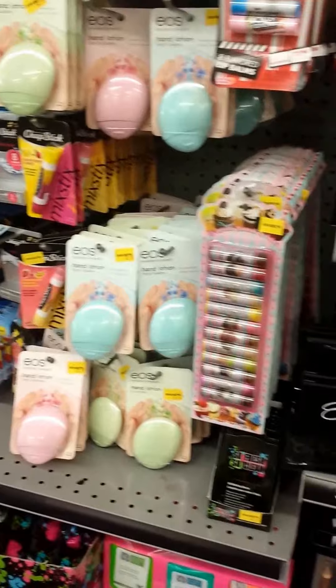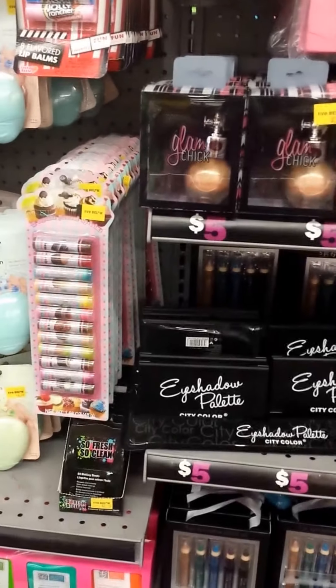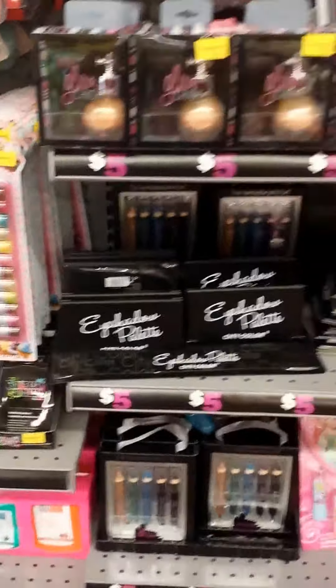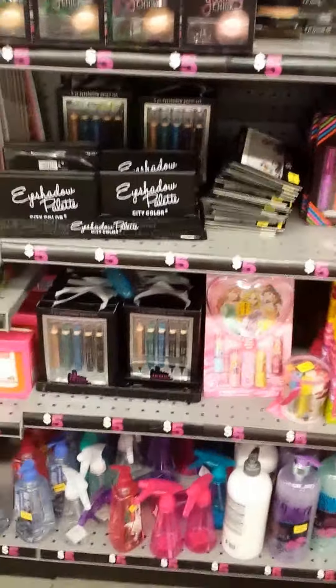Hey everyone, it's your girl Nunu the Hair Diva. We are at a store called Five and Below. I'm kind of showing you some of the makeup that they have here.